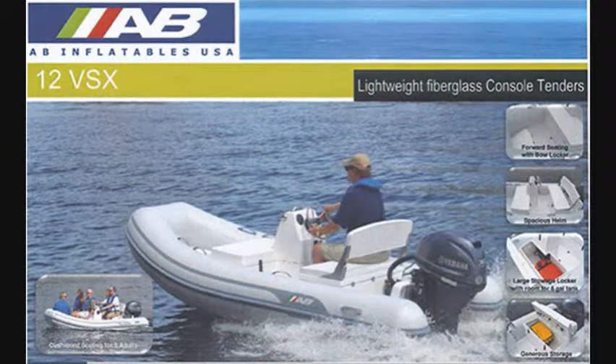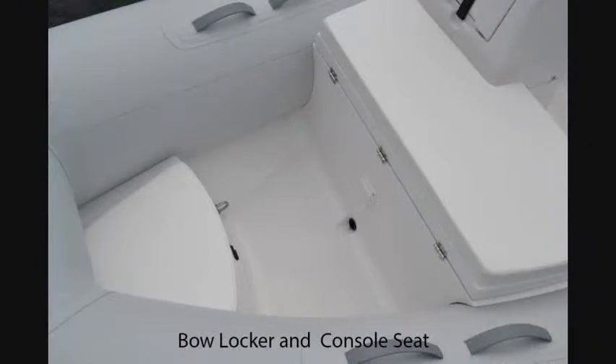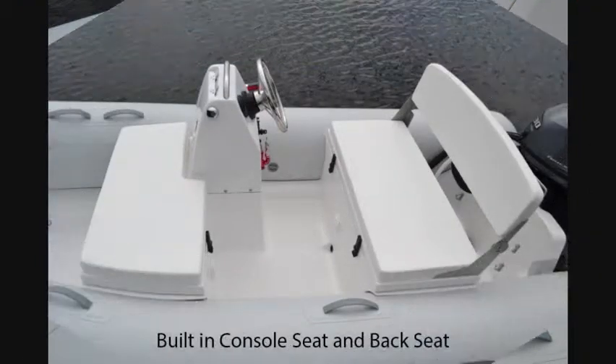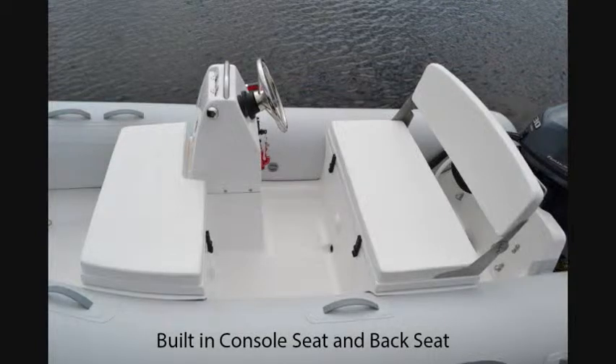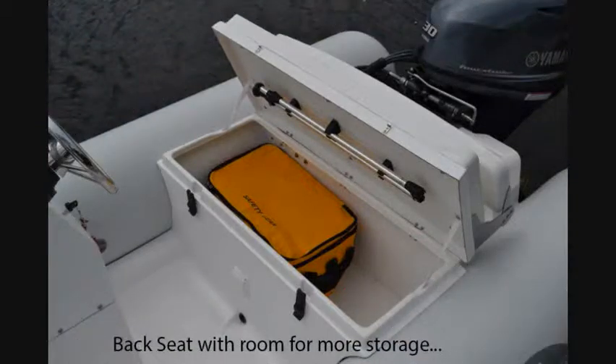First we have the AB-12 VSX. It has a built-in bow locker, back seat, console seat, and console. The console seat is large enough for a three-gallon tank, which can also be put in the back to get weight forward. The back seat has plenty of room for extra storage.